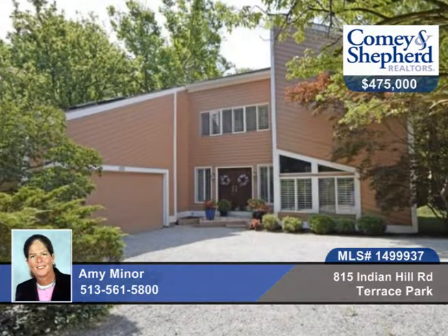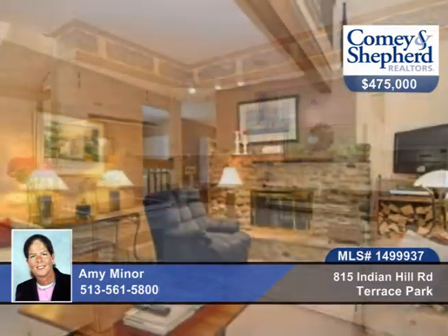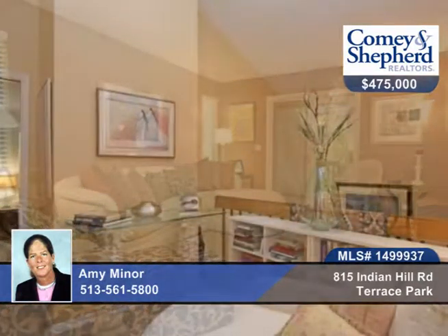This lovely contemporary four-bedroom, two-bath home takes full advantage of a private half-acre lot. There's a stunning yet comfortable interior with versatile living space. You'll love the stone fireplace, first-floor laundry, and plantation shutters.